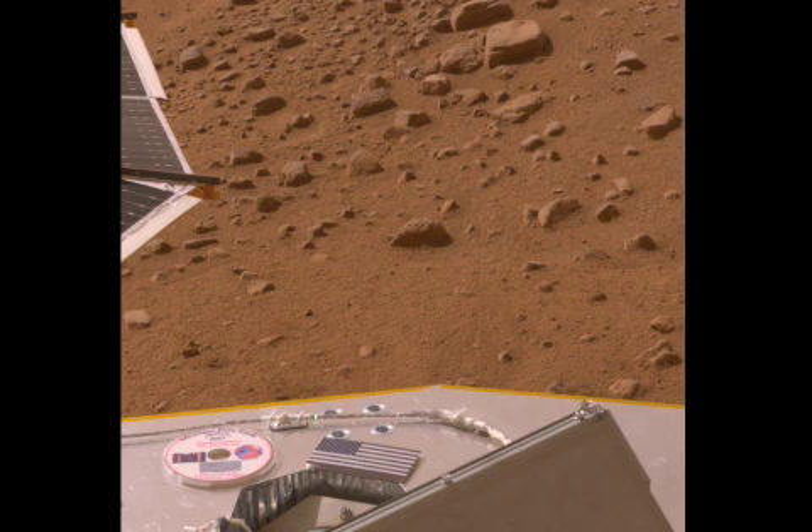The one problem so far on the lander occurred when the protective cover around the robotic arm that digs into the surface of the planet did not unwrap completely. It should not affect the ability to unstow the arm, said Barry Goldstein, project manager at NASA's Jet Propulsion Laboratory.